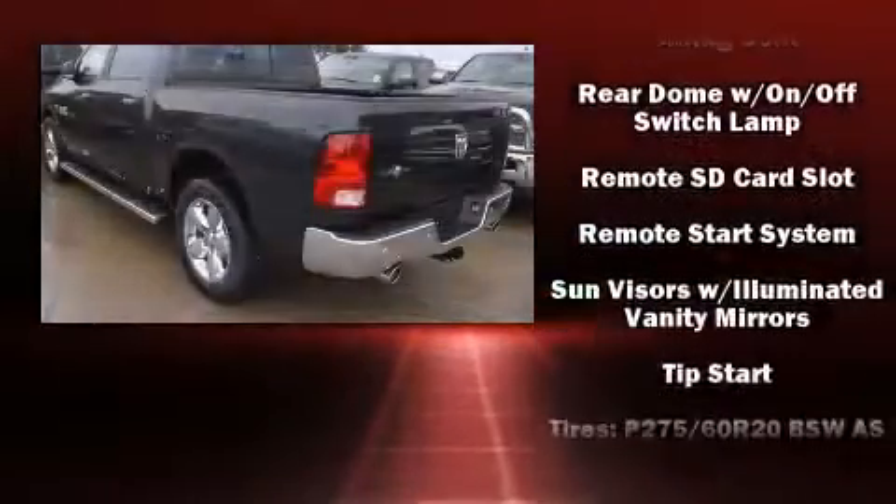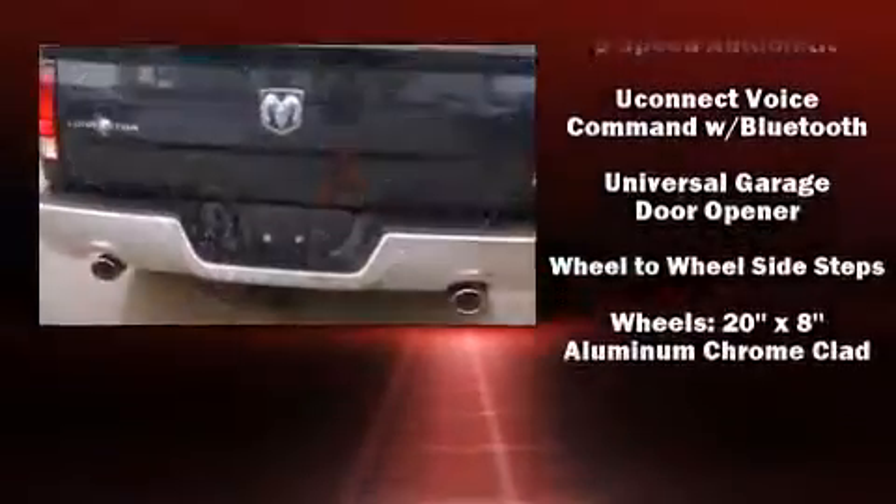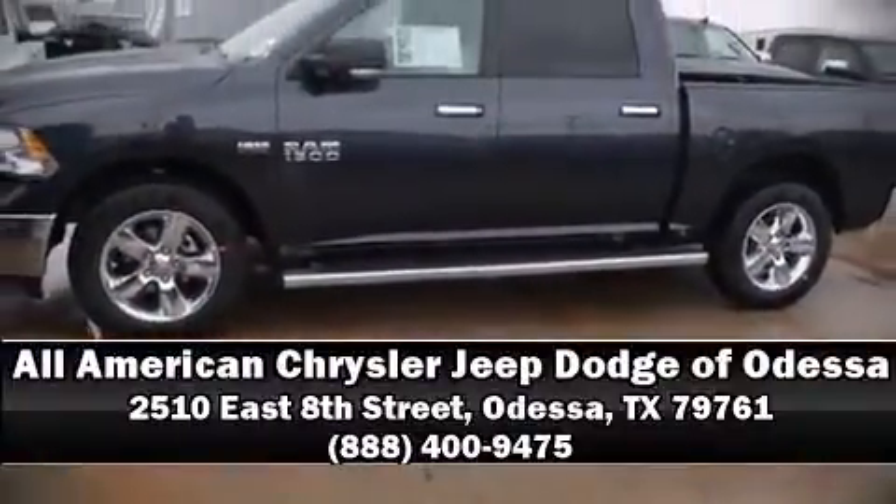For added security, Dynamic Stability Control supplements the drivetrain. Our experienced sales staff is eager to share its knowledge and enthusiasm with you. Please don't hesitate to give us a call.